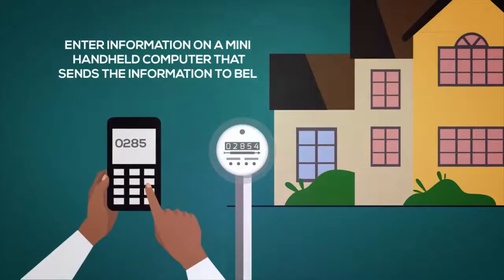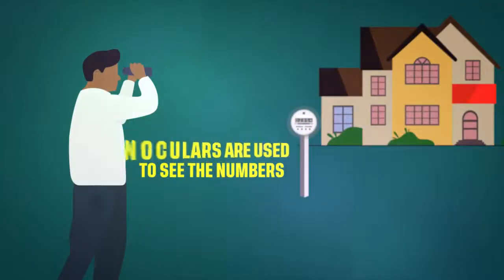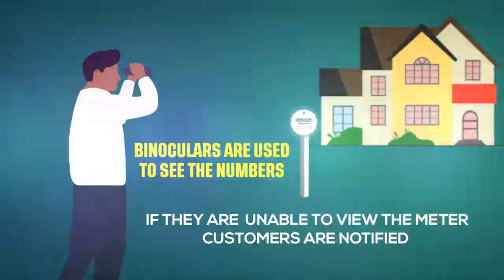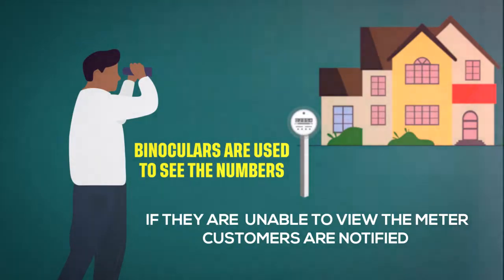Sometimes binoculars are used to see the numbers, or if they are unable to view the meter, the customer is notified to arrange another visit or asked to submit their reading.